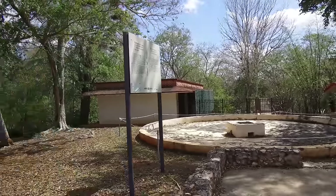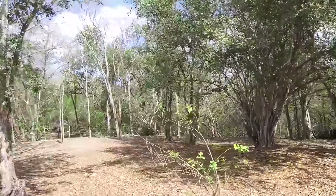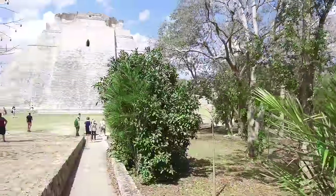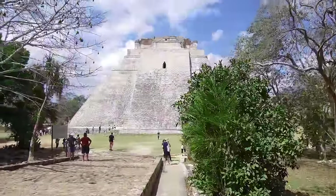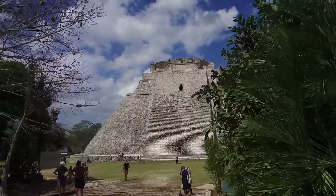Hi, this is Brian Forster, and today we're exploring Uxmal in the Yucatan area of Mexico. Uxmal is clearly a Mayan site, and this is the famous Pyramid of the Wizards.